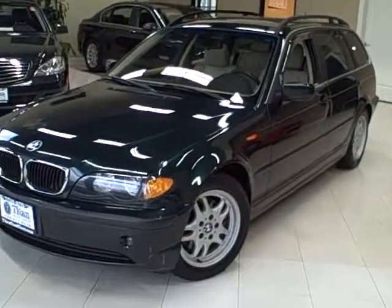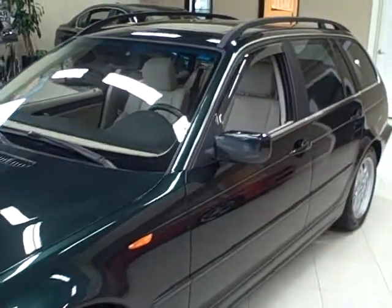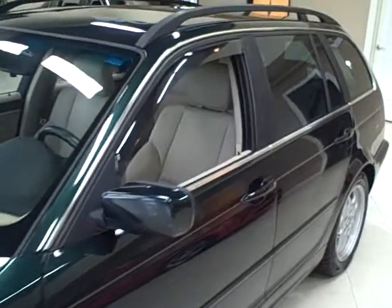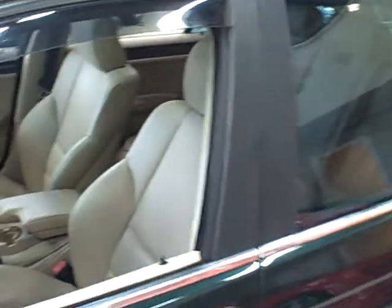This 2003 BMW 325i is available from Titan Auto Sales. It features a beige leather interior wrapped in an evergreen exterior.